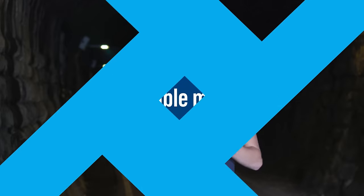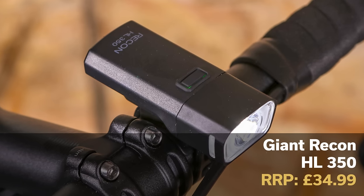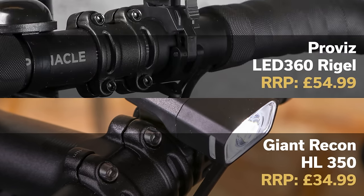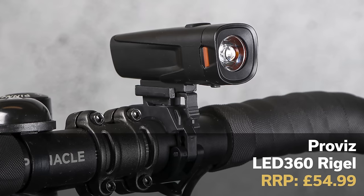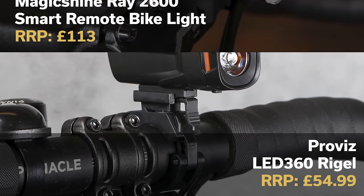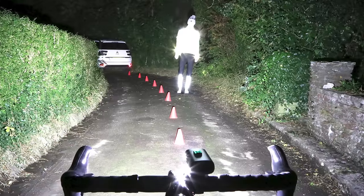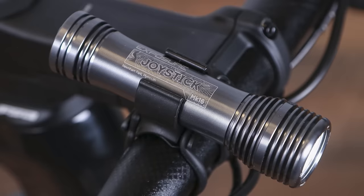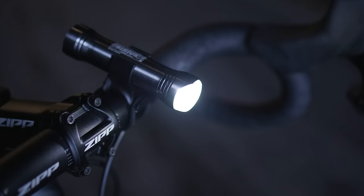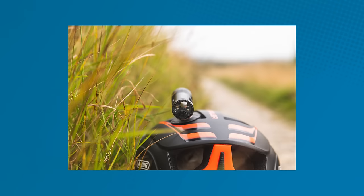There are a few other lights worthy of a mention that scored 9 out of 10 in our reviews. The Giant Recon HL350 has an RRP of £34.99 and is a great be-seen light. The ProViz LED 360 Rigel will set you back £54.99 and is a cheap way of seeing what's ahead. The Magic Shine Ray 2600 Smart Remote Bike Light packs a punch with 2600 lumens for £113, and the Exposure Joystick Mark 16 and Sirius also score very highly and are ideal for fitting to either your helmet or bar.